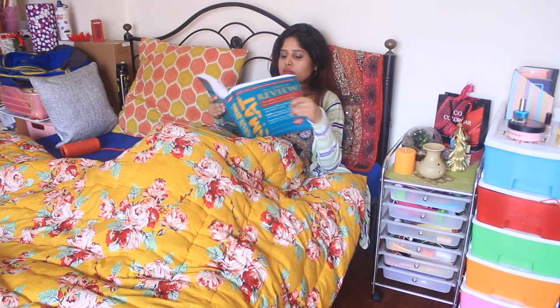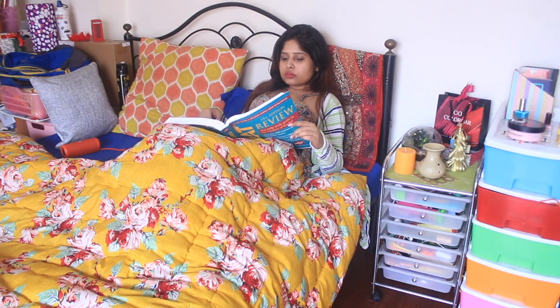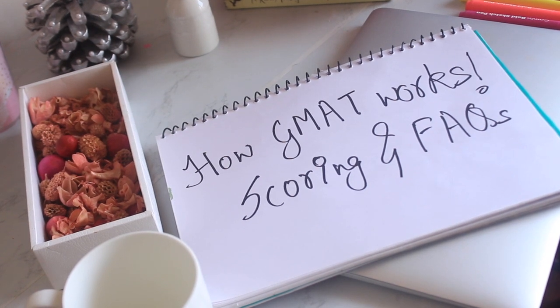GMAT may come off as somewhat easier compared to CAT and XAT at first glance — when you start the official guide and glance through all the questions, they may seem easier compared to XAT and CAT. But believe me, that's not the case. GMAT is a different sort of exam and it requires a lot of self-awareness and practice.